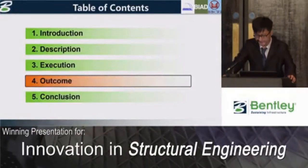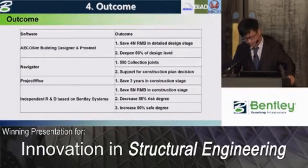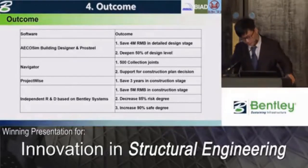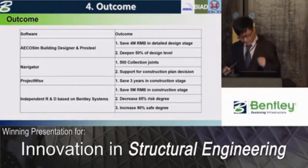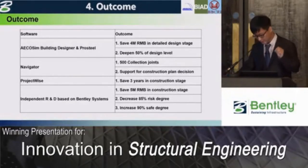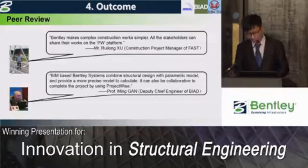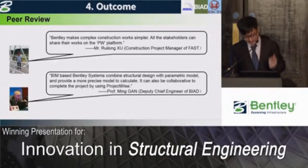With the help of Bentley systems, we achieved great outcomes. AECOsim Building Designer and ProSteel helped save about 4 million yuan in detailed design, and made structural engineering plans 50% more detailed. Navigator also helped find 500 collision joints and provided great support for construction plan decisions. ProjectWise brought together all stakeholders and saved about 5 million yuan during construction, decreasing the risk of problems by 85%. Almost all peers agreed with our choice of Bentley systems, noting that ProjectWise makes complex work simpler.